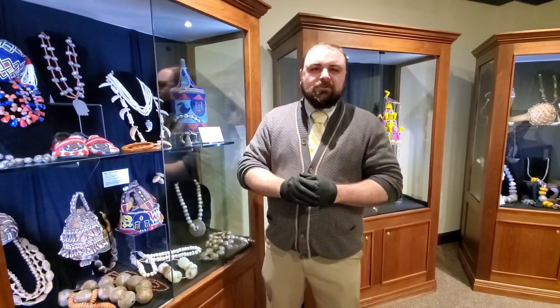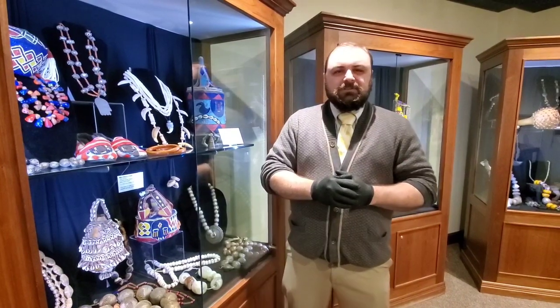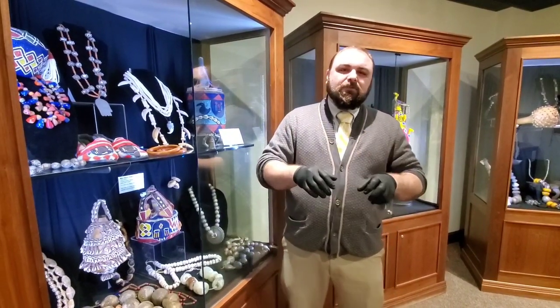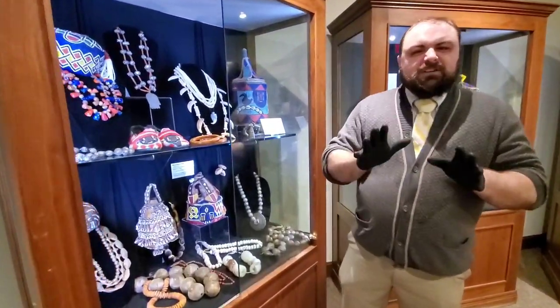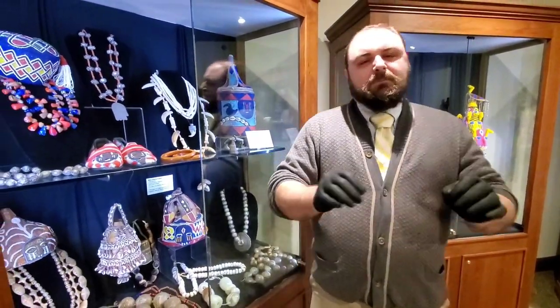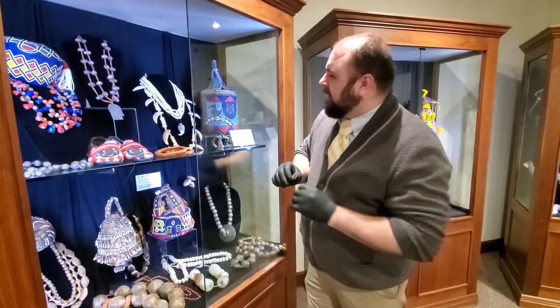Greetings and welcome again to another Curators Chat here at Barringer Crawford. I'm Jason French, Curator of Collections, and today I'm speaking to you from our room dedicated to African beading in our bead exhibit, which is called From Rituals to Runways: The Art of the Bead. I just wanted to talk to you briefly about some of my favorite beaded necklaces here in the exhibit.